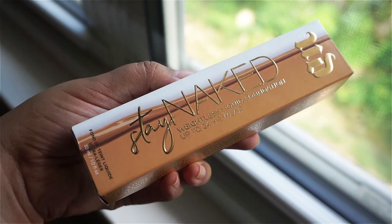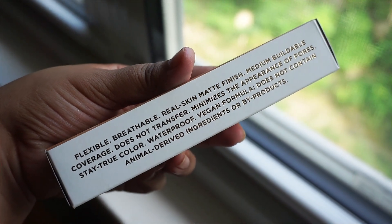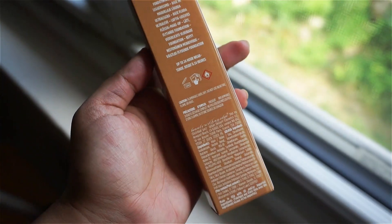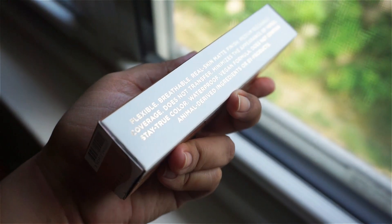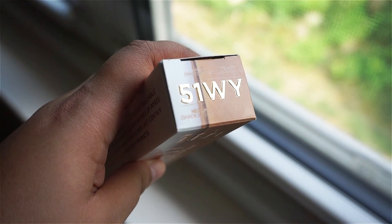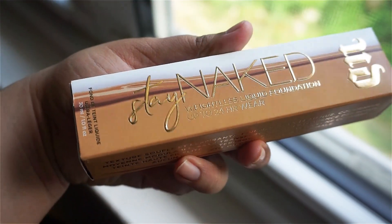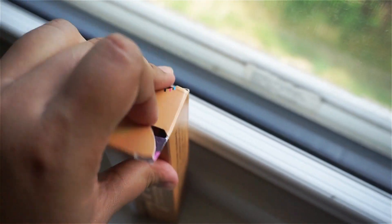I just wanted to pull it out so you guys could get a good idea of how this looks in and outside of the box. The foundation shade I chose, going off of a Fenty 300, is 51WY. Here it is — just white with the color of the foundation all around the box. It's Stay Naked Weightless Foundation, 1.0 fluid ounces.